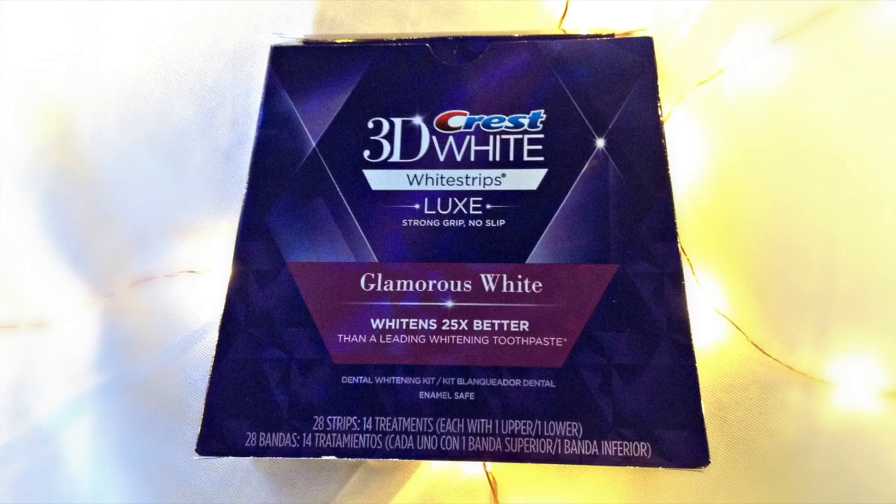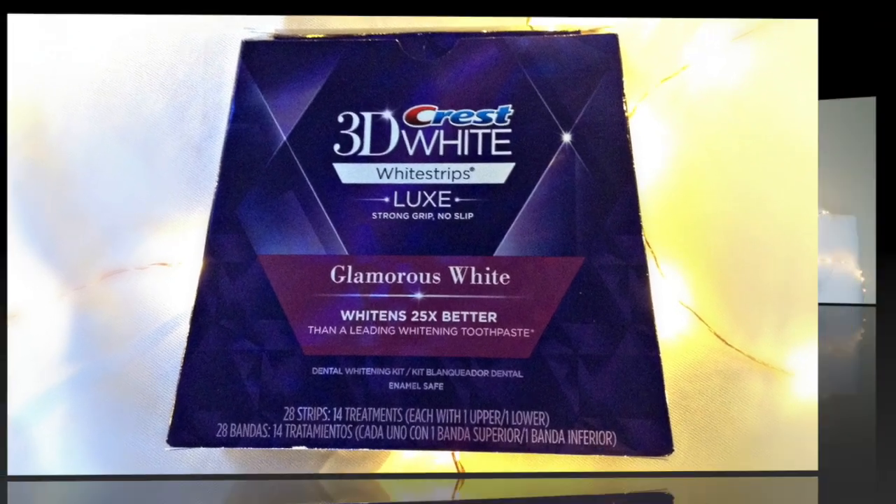I know this isn't really skincare, but the 3D Crest White Strips in the Luxe Glamorous White — it says it whitens 25 times better. This stuff is unbelievable. I use each strip for an hour, about once a week, and it makes the biggest difference in my teeth. If your teeth are more sensitive, take a longer break like I do and wait a week before reusing. It is amazing and well worth the money.